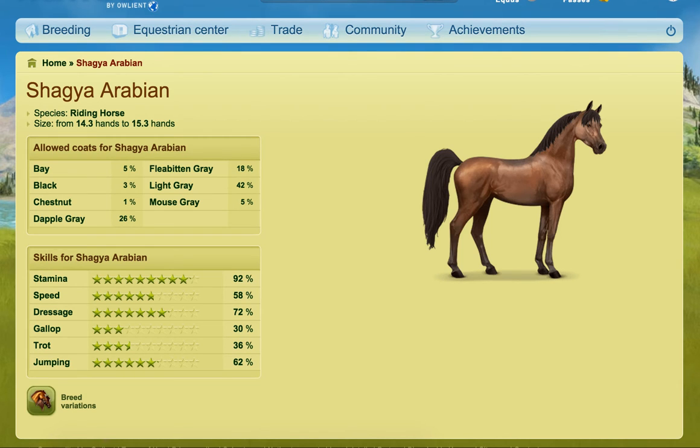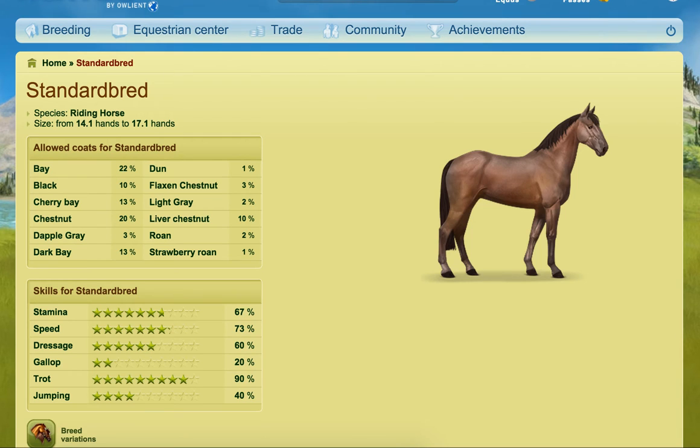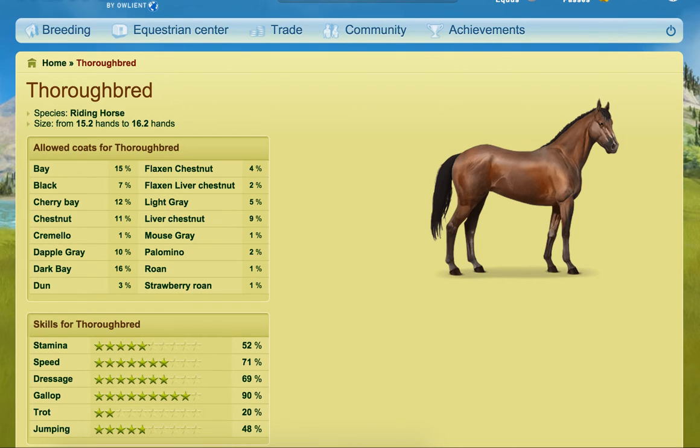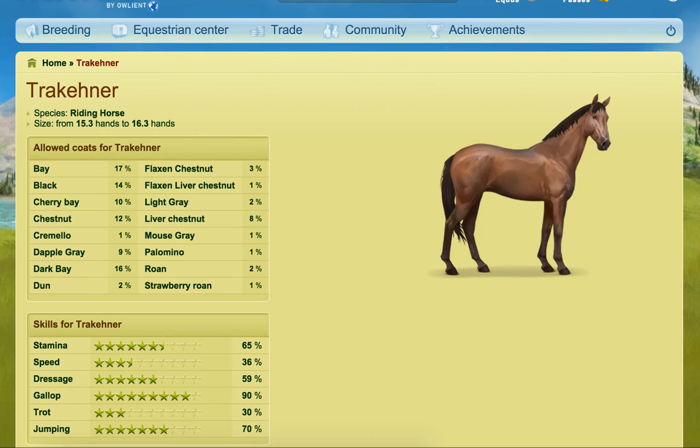Then you've got the Shagya Arabian, which looks exactly like the Arabian horse. Then you've got the Standardbred, which looks like the Knabstrupper. The Tennessee Walker looks exactly like a French Trotter. Then you've got the Thoroughbred, and finally the Trakehner. The Trakehner looks slightly different — you can see some similarities between it and some of the other graphics, but it's just a little bit different.